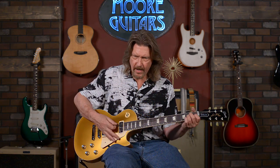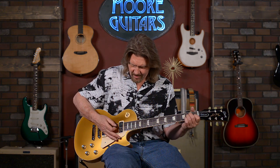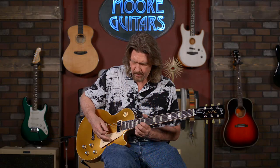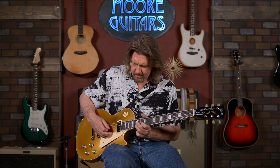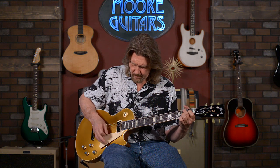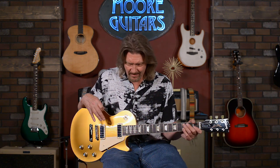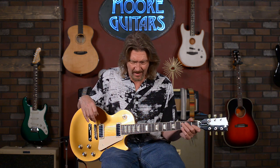Let's go to the neck pickup. Just getting away from the bridge, we focus that narrower field on a very rich area of string vibrations where that second node would be — the second octave. A little bit of boost on here. That is just a killer blues sound. I do have experience with these pickups, and I just love them.